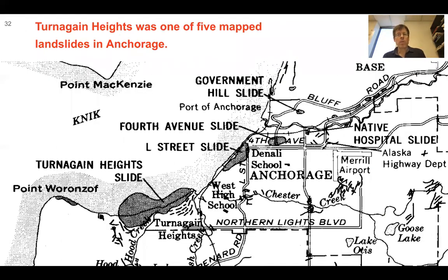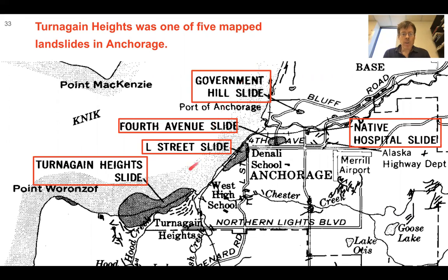Turnagin Heights was one of five mapped landslides in Anchorage. Zooming in on Anchorage, you can see: Turnagin Heights, L Street, 4th Avenue — probably the most famous shot with downtown Anchorage — Government Hill slide, and the Native Hospital slide. The water area here goes out into Cook Inlet.